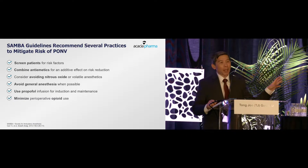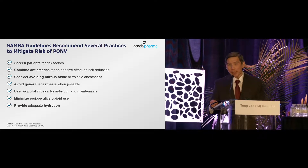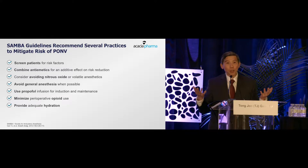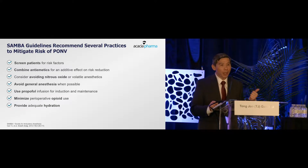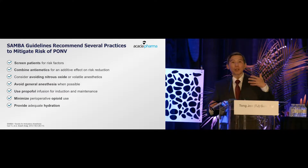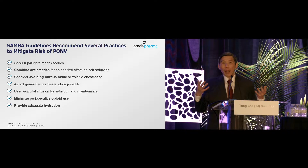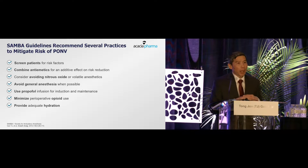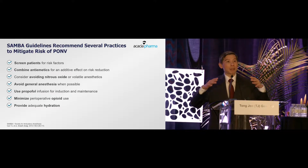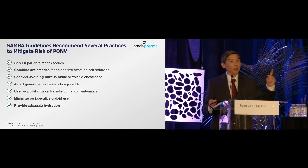The SAMBA guidelines, last published in 2014 and currently being updated, provide a guide on how to manage these problems. Key recommendations include: screen patients for risk factors, use combination antiemetics, avoid nitrous oxide, and avoid general anesthesia mainly because of volatile anesthetics. Intravenous anesthesia with propofol — more widely practiced in Europe — is itself antiemetic, and using propofol as the base of your anesthetic can essentially be counted as giving one antiemetic.